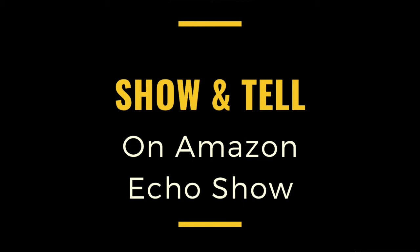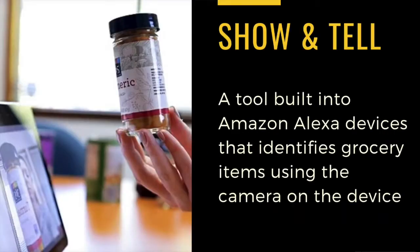In this video we will be going over a feature that is on the Amazon Echo Show. It's called Show and Tell. Show and Tell is a tool built into the Amazon Alexa devices that identifies grocery items using the camera on the device. It was made for people who have low vision or have difficulty identifying different grocery items in their cabinets.